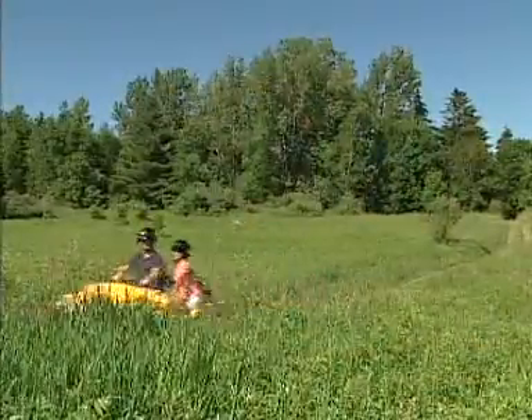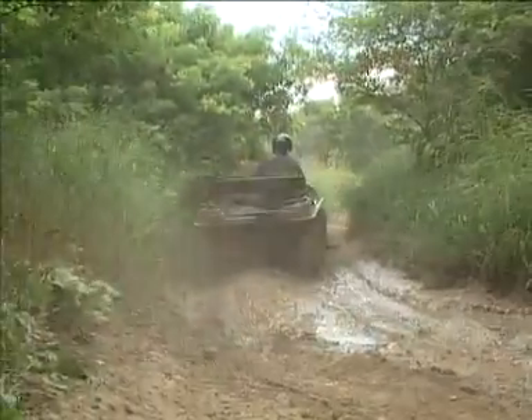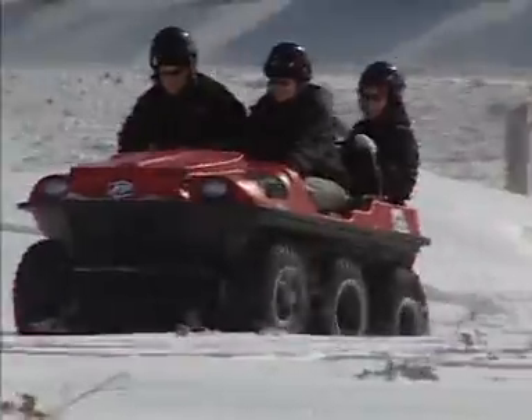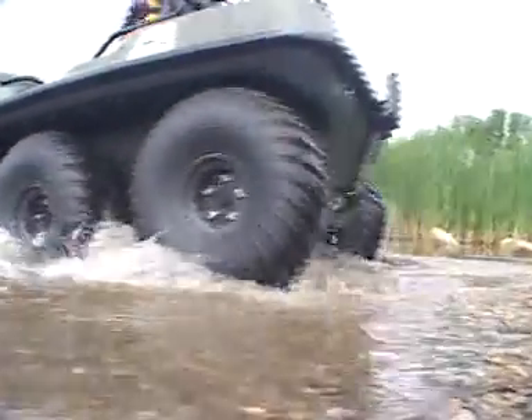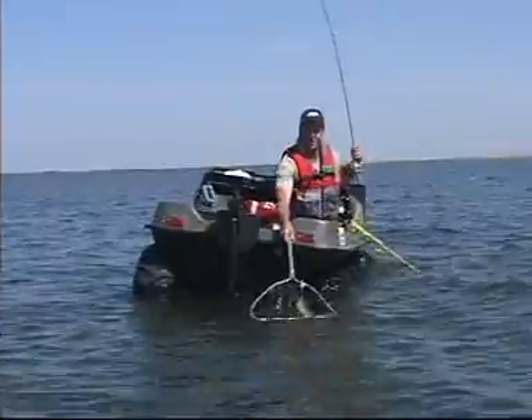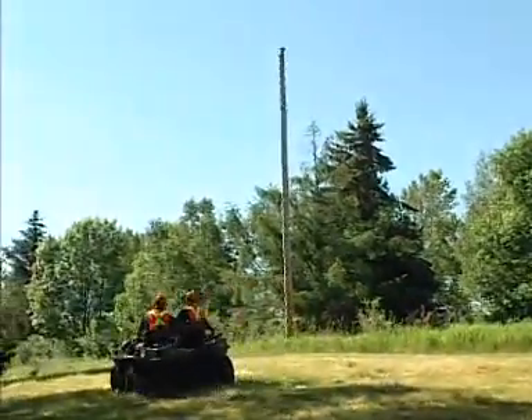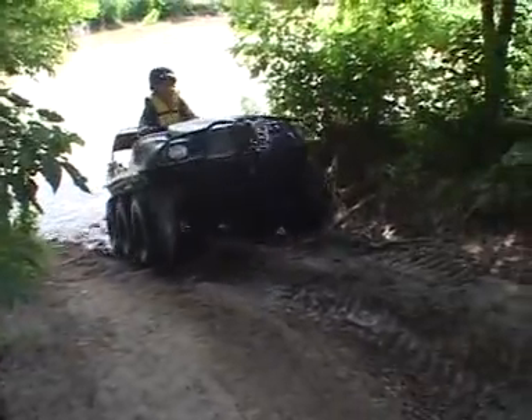Travel with ease through rugged terrain, mud, over hills, across water, and over snow and on ice. Explore remote territory to discover your ideal fishing or hunting spot. Explore family fun, explore commercial use, explore the great frontier.